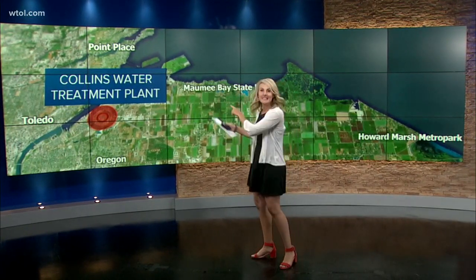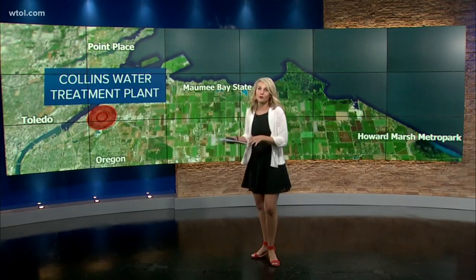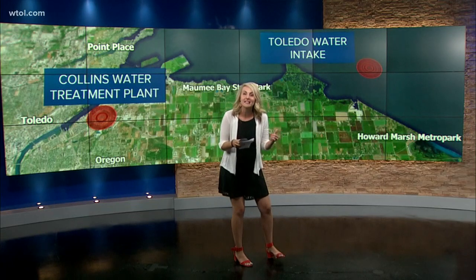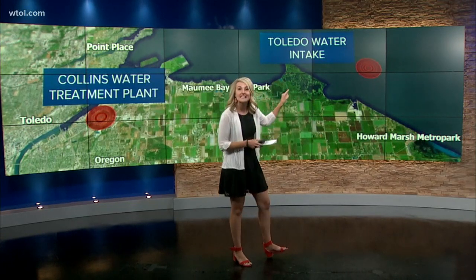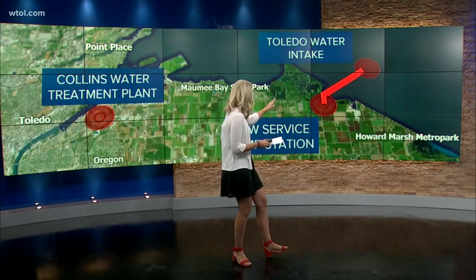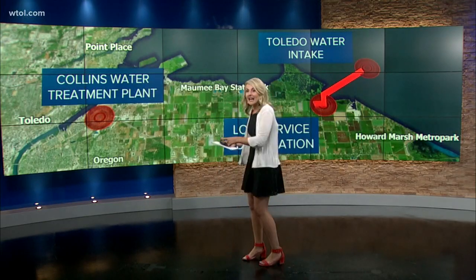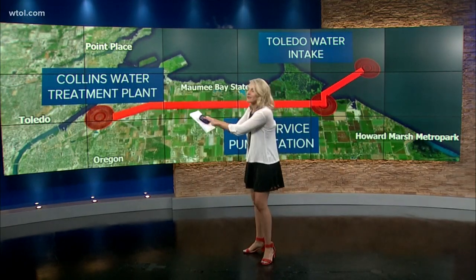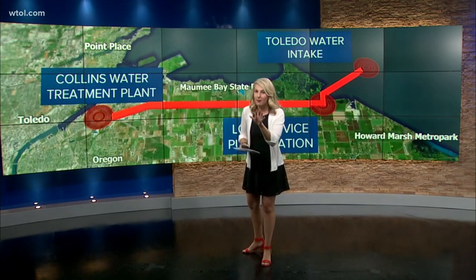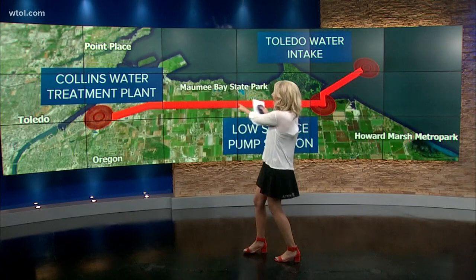Most of the work done is here at the Collins Park Water Treatment Plant, but it all actually starts over here at the Toledo Water Intake. That's where water comes into the lake — about three miles into Lake Erie. From there, the water travels, as you see right here, to the low service pump station, and then it travels all the way across town to the Collins Park Water Treatment Plant, where essentially most of the work happens. But a lot of that work happens in this red line.